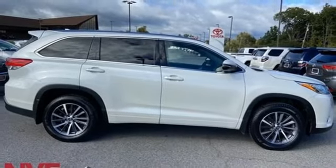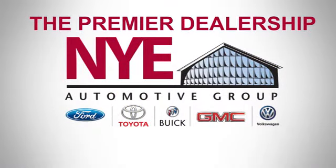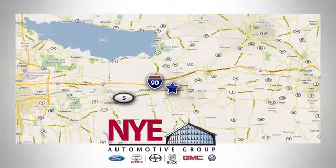Stop in for a test drive and make it yours today. The Nye Automotive Group has been the premier dealership in Oneida for vehicle sales and service for over 40 years, conveniently located on Route 5 in Oneida.